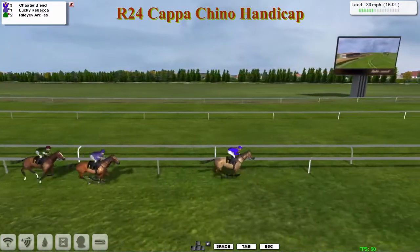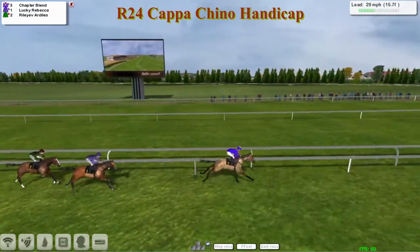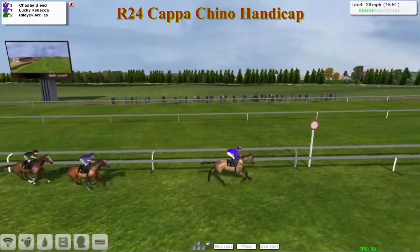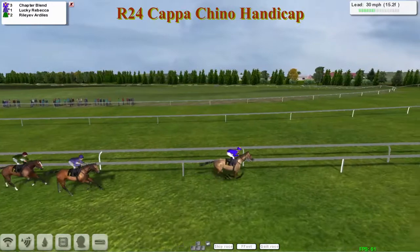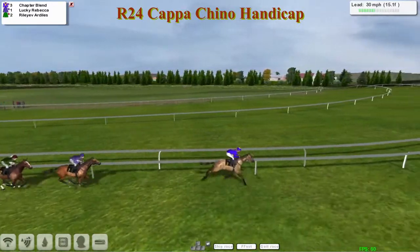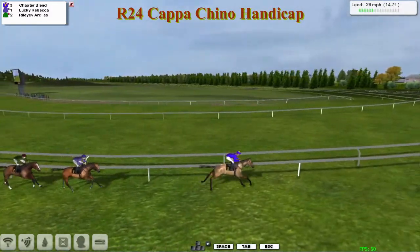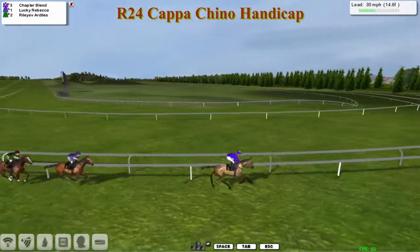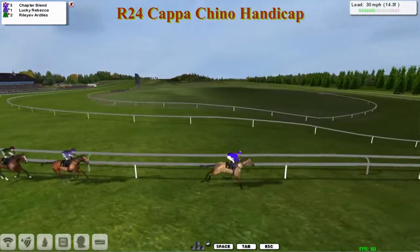All three of these trainers have entered their horse here looking to pick up an easy victory in a really small field race. But some horses just don't take well to small fields — they prefer the hustle and bustle of a bigger pack. One of them is going to have to go out and set the pace, and so far it's looking likely to be Chapter Blend that will try and dictate from the front.